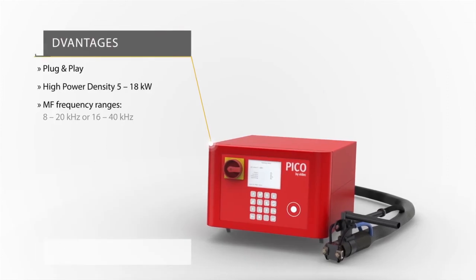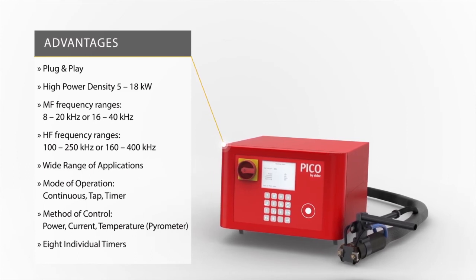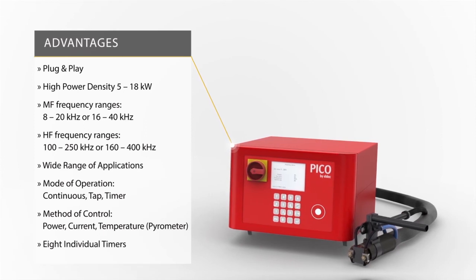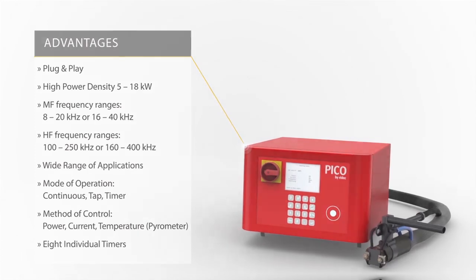The intuitive operation of the generator and its easy plug-and-play commissioning allow for its use in a whole range of applications. The accurate control of power, current flow, and therefore the energy that is coupled into the workpiece, leads to optimal heating results and an outstanding component quality.